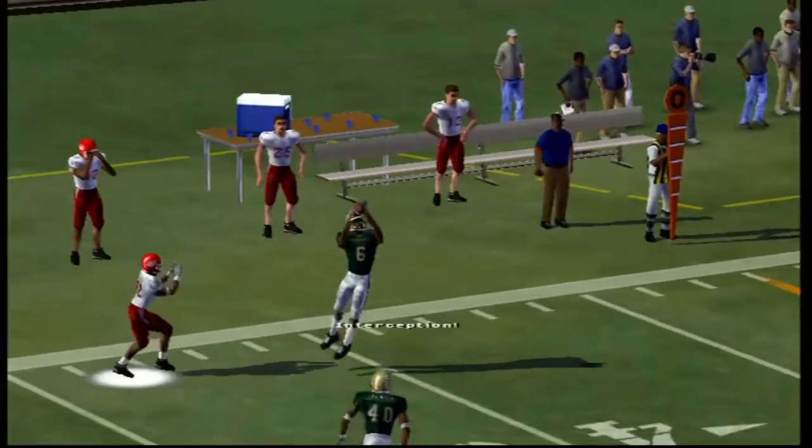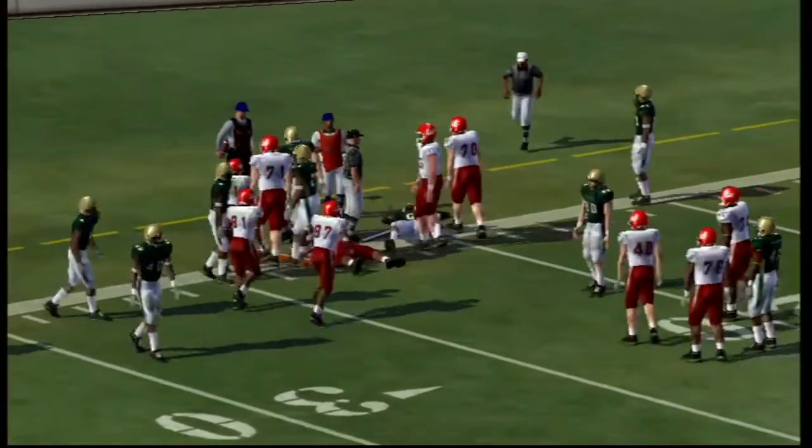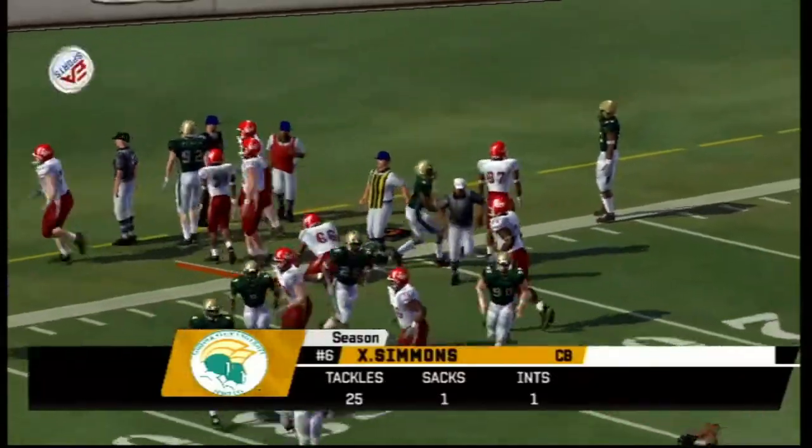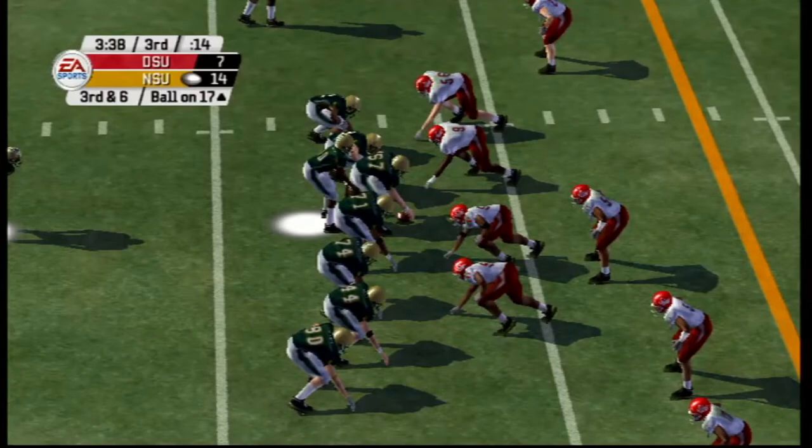Here goes Blake Wilcox once again — this time he's picked off again. Xavier Simmons picks up the pass, and the Norfolk State Spartans are right outside the red zone once again.